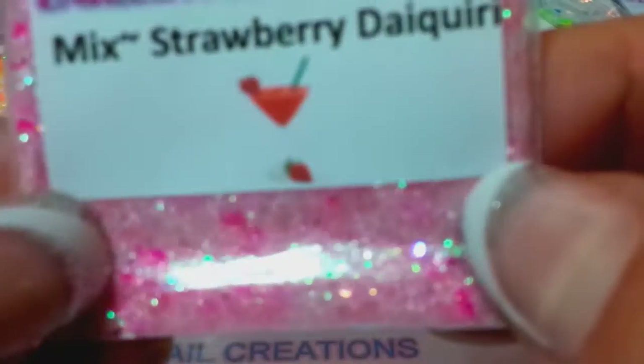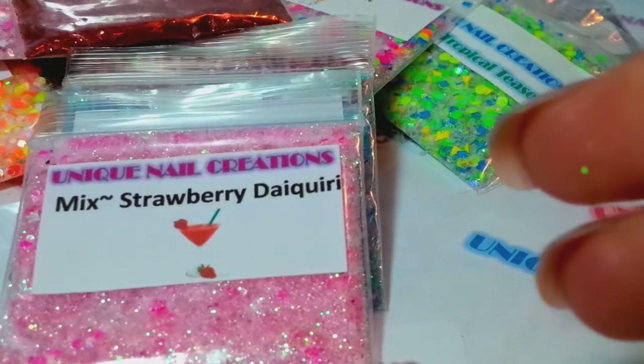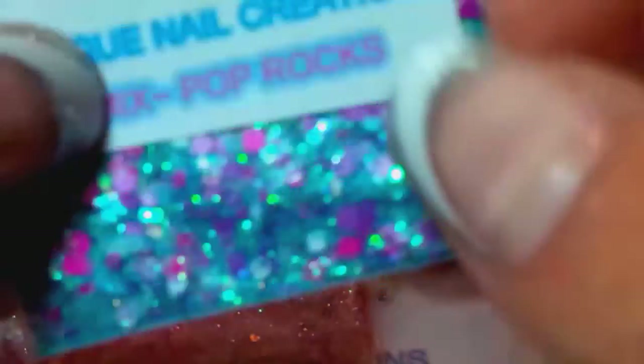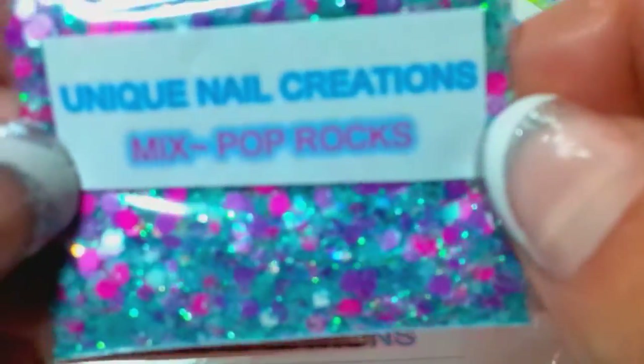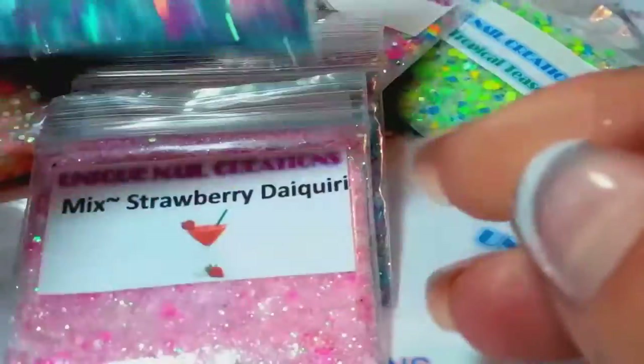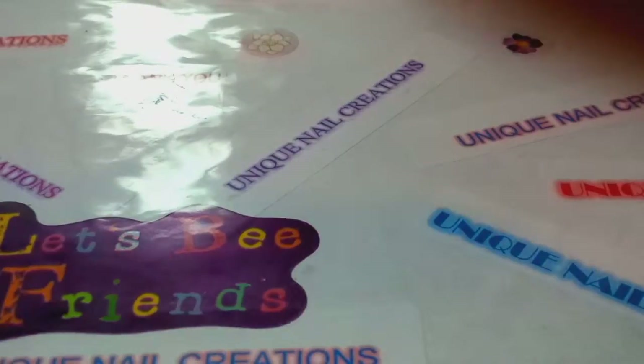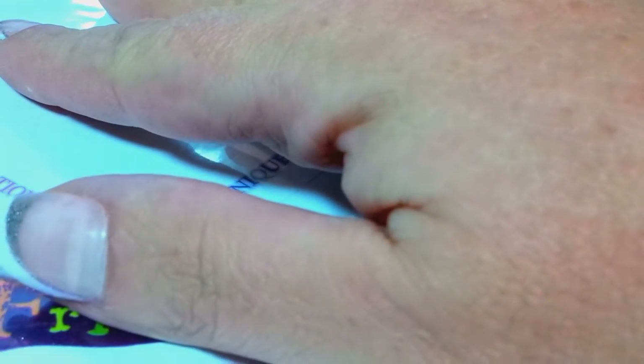Another popular one: Strawberry Daiquiri — very pretty, looks like a strawberry daiquiri. This one's called In the Club — it's a holographic silver with a lot of neon in it. And this one is called Pop Rocks — it just looked like pop rocks to me. All of the ones I just showed you are in one listing in my eBay store.